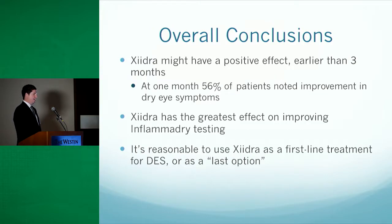Overall, in answer to the first research question, Zydra can have a positive effect earlier than three months. When starting patients on Restasis, we typically say to stay on it for at least three months because it can take that long to work — but we saw that patients brought back at one month reported improvement in quality of symptoms and quality of life in terms of their vision. Zydra also has the greatest effect on improving InflammaDry testing, and it seems reasonable to use Zydra as a first-line treatment for dry eye disease or as a last-resort alternative for patients who have been on Restasis four times a day.